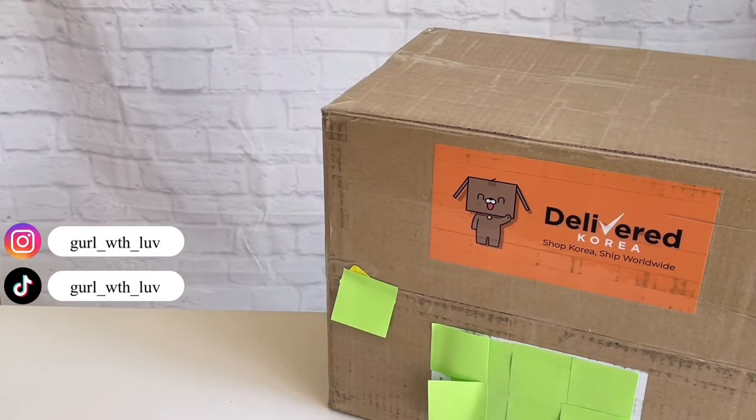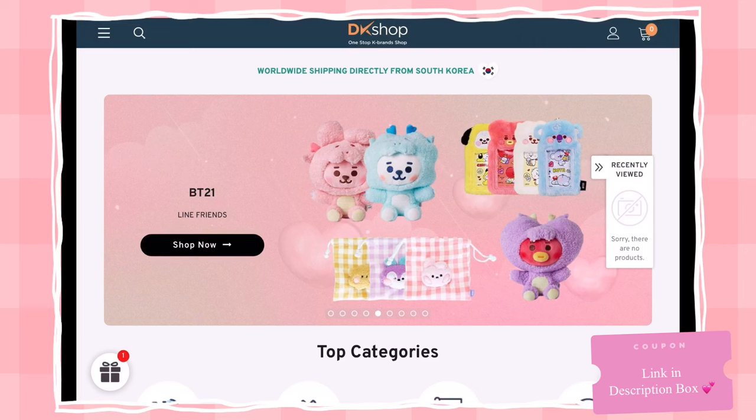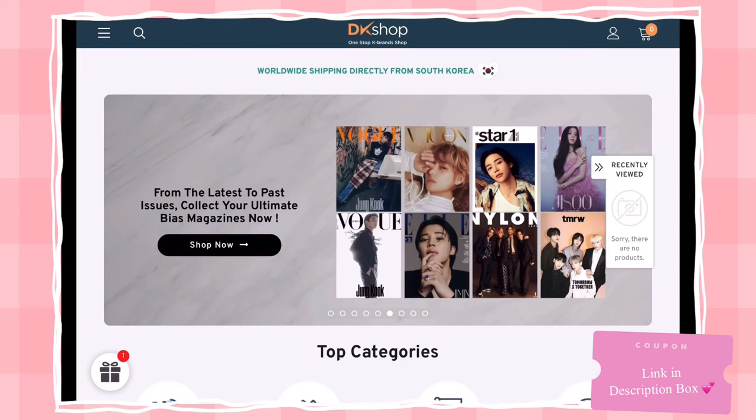Hello everyone, welcome or welcome back to my channel. Today I have something really special to share with you all. DK Shop decided to reach out to me and send me a bunch of stuff for me to review. DK Shop is a Korean company that sells and ships Korean products worldwide — this is the perfect platform to shop on.